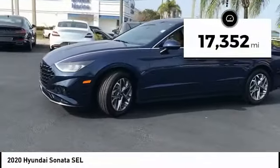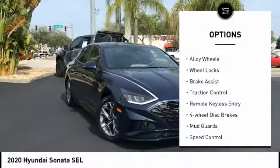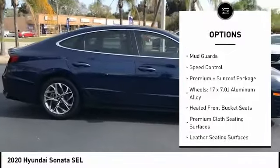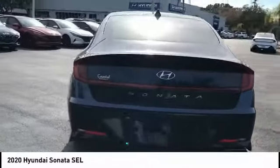This vehicle has less than 20,000 miles. Here are some of this vehicle's great options: panoramic sunroof, electronic stability control, alloy wheels, wheel locks, brake assist, traction control, remote keyless entry, four-wheel disc brakes, mud guards, and speed control.